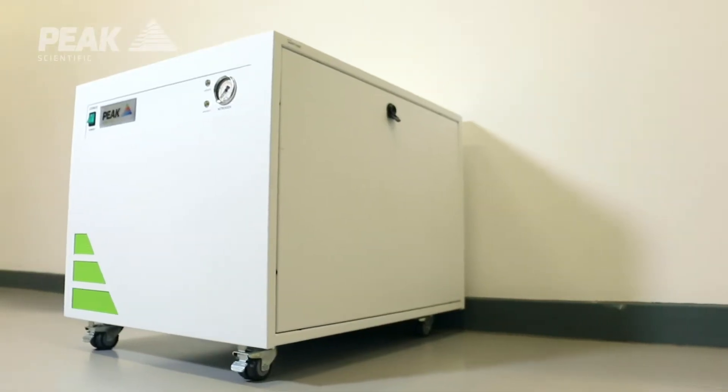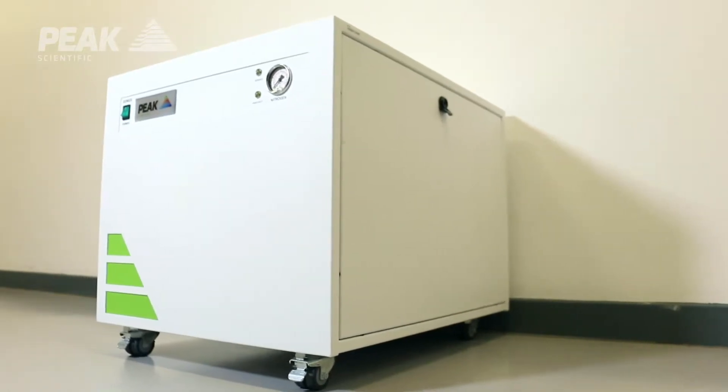My name is Petra. I'm a product manager at Peak Scientific covering the Genius and Halo ranges of products, and I've been working for the company for over 10 years.